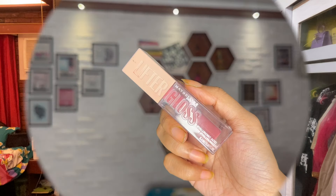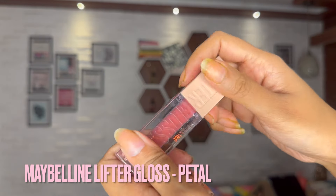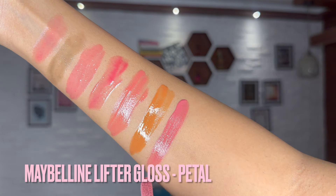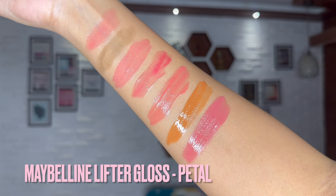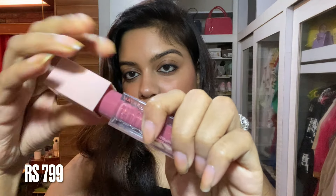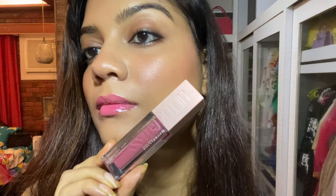I've saved my personal favorite for last — the Maybelline Lifter Gloss in the shade Petal. It's a beautiful purple-toned, cool-toned pink that looks beautiful across skin tones. If you're looking for a true old-school lip gloss that is pigmented and cute, I would say pick up the Maybelline Lifter Gloss blindly — you can absolutely trust this product.